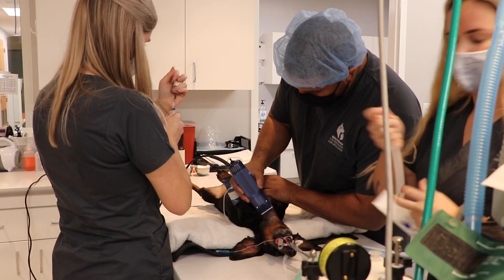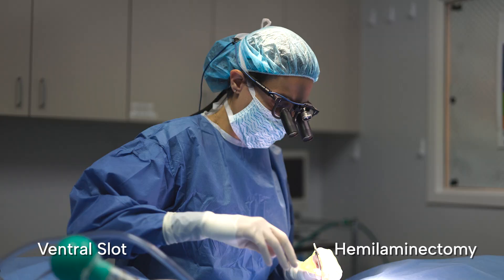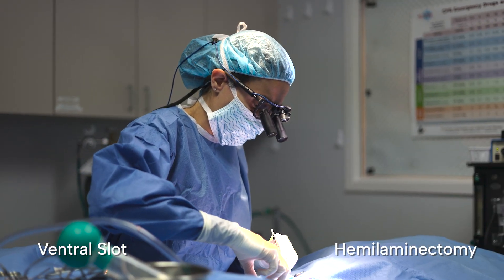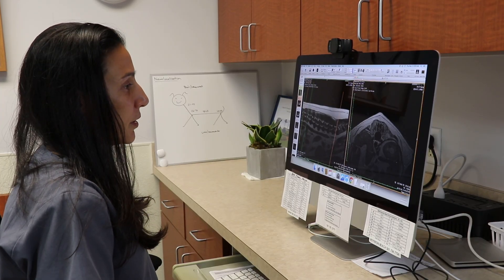The two most common surgical procedures are a ventral slot when the disc herniation occurs in the neck, and a hemilaminectomy when it occurs in the thoracolumbar spine. Other types of procedures may be indicated depending on the precise location of the ruptured disc material.